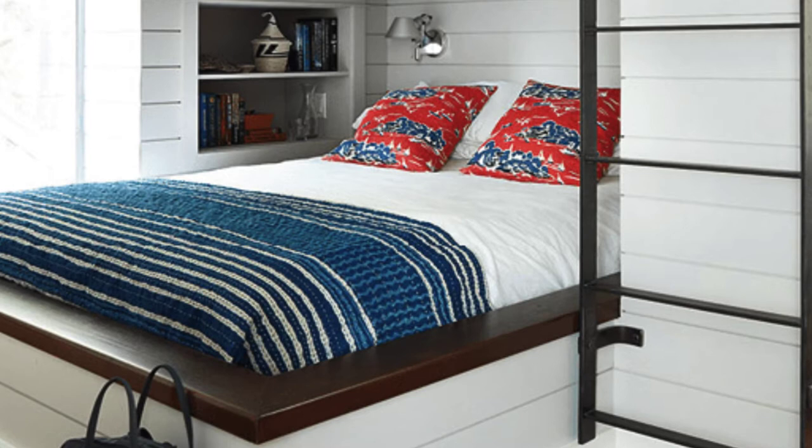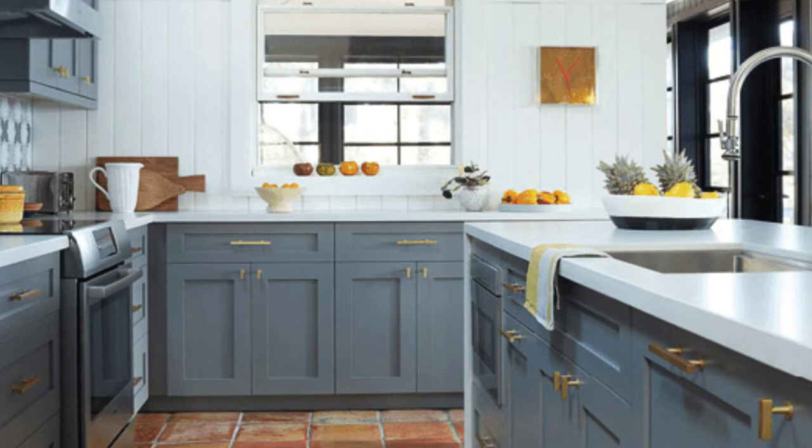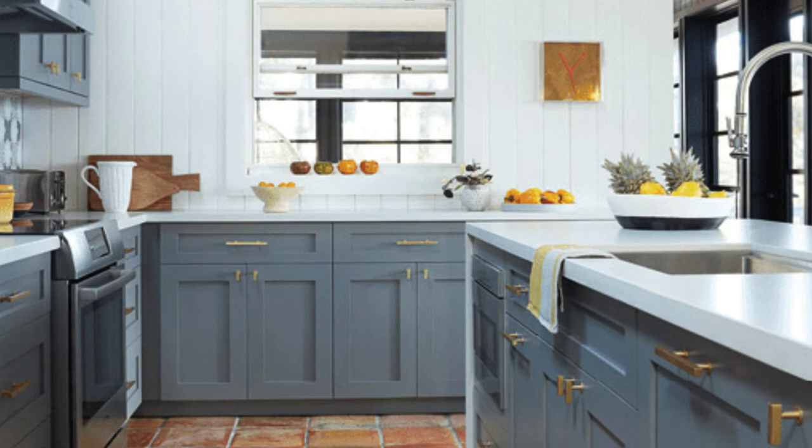The large kitchen island is perfect for Candace's young family. They spent more on the details than the accessories in the boathouse cottage, because that's what makes the space feel unique.